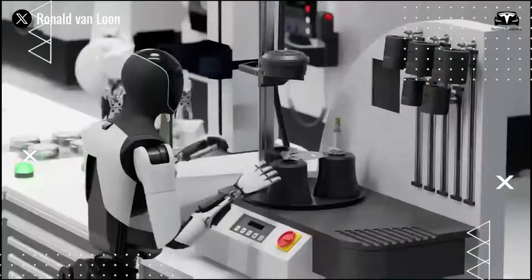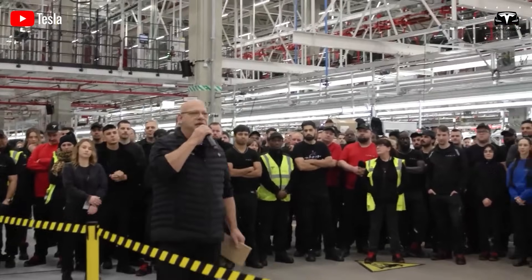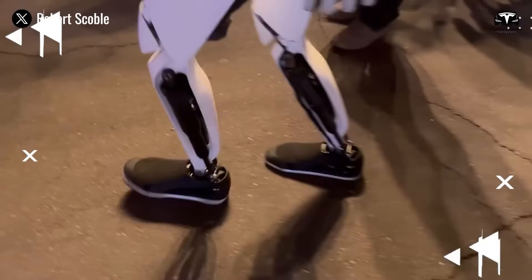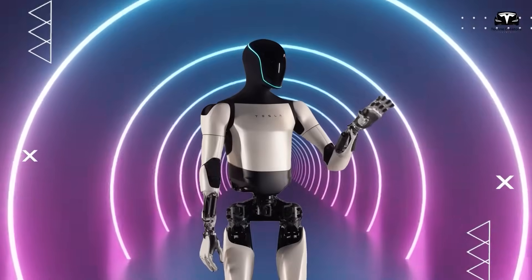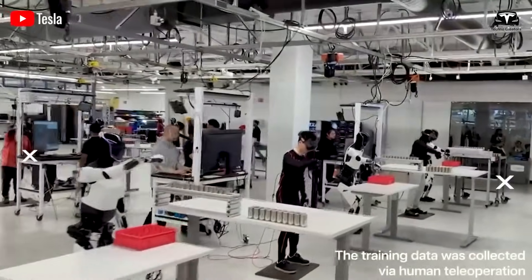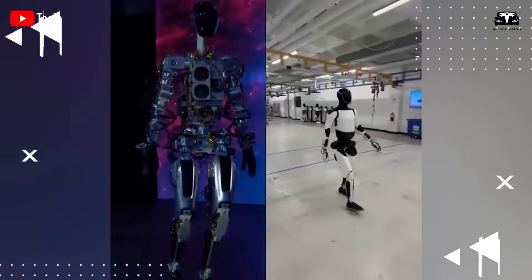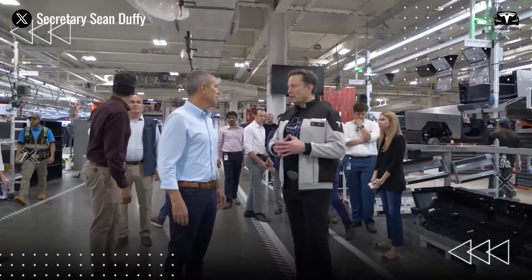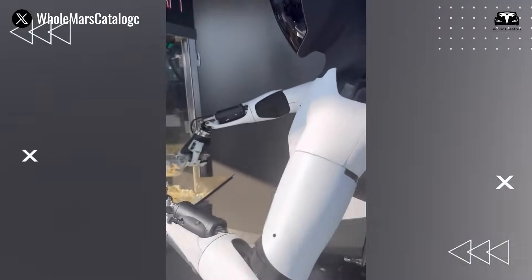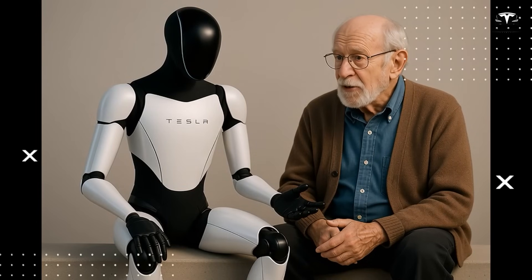Musk described Optimus Gen 3 as an extraordinary design with a dramatic leap beyond previous versions. He had mentioned that Gen 3 would possess agility comparable to that of a human athlete, with the ability to move fluidly and perform complex motions. Every component is being built based on fundamental physical principles. According to leaked sources, Optimus Gen 3 will feature an integrated digital display on its face, showing operational status and user-requested information. Combined with voice interaction powered by Grok — XAI's intelligent assistant — it will provide an intuitive user experience, essentially turning the robot into a walking computer.